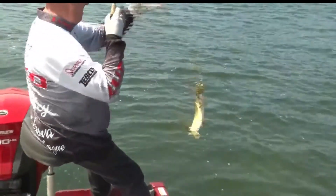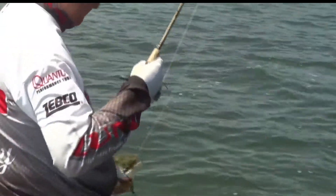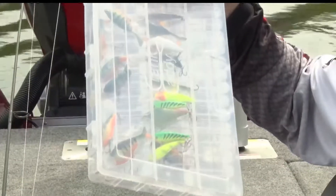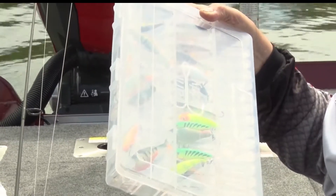Crankbaits come in a variety of colors and shapes. I like to use the greens, the perch colors, and lighter colors. They're just a very, very good technique for catching northern pike.